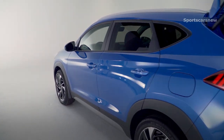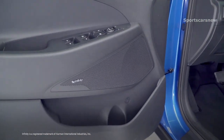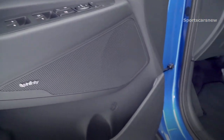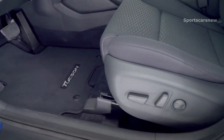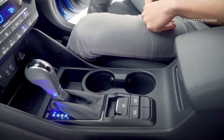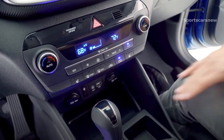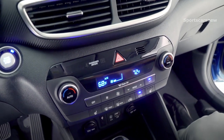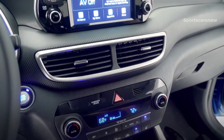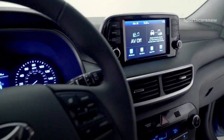Moving along to the interior, you have your Infinity premium audio system with eight speakers throughout, your power adjustable driver seat with lumbar support, cloth seating surfaces with available leather, electronic parking brake with auto hold, leather wrap shifting knob, wireless device charging, a USB charging port in the front and in the rear, heated front seats, dual climate control, and a seven-inch color touch screen with Apple CarPlay and Android Auto, plus your leather wrap steering wheel.